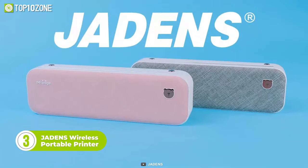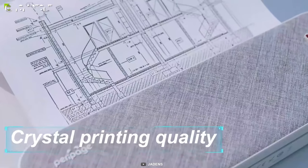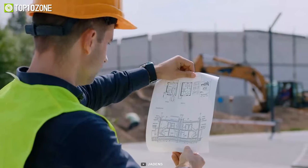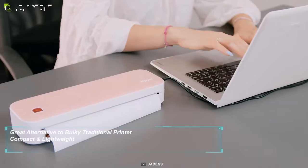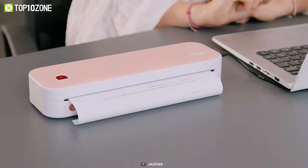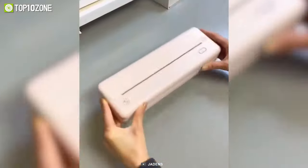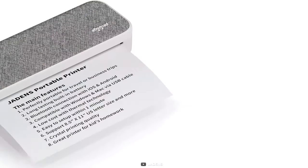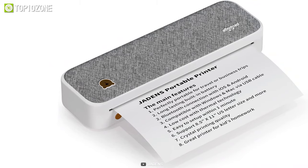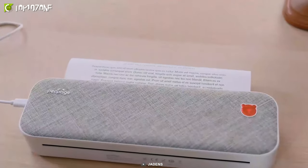Jadon's Wireless Portable Printer is an excellent choice for those looking for an affordable printing option for everyday needs. It adopts advanced thermal technology, meaning you don't have to worry about the cost of ink, toner, or ribbon, making it a highly cost-effective option for frequent printing. Setting up this printer is incredibly easy via Bluetooth to any smart device with iOS or Android, or via USB to a computer. It is compact in size, easy to transport, and comes equipped with two built-in 2600mAh batteries, allowing it to continuously print for up to 3 hours and up to 360 sheets on a full charge.